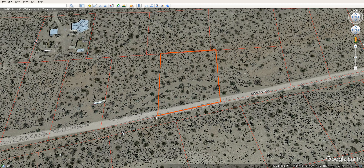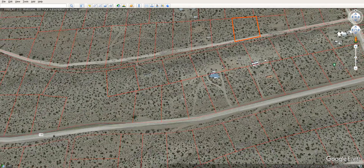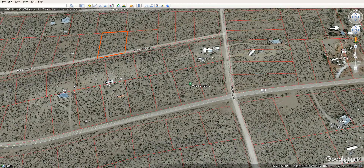It has power right to it. There's a little bit of a wash there and I noticed the road's a little rough there, but it's super close to the main road, so it's really easy access. So that's great.